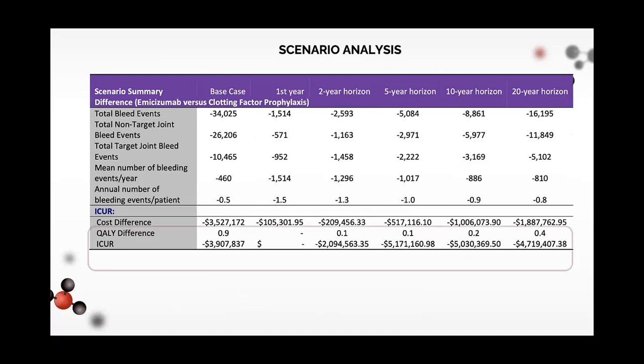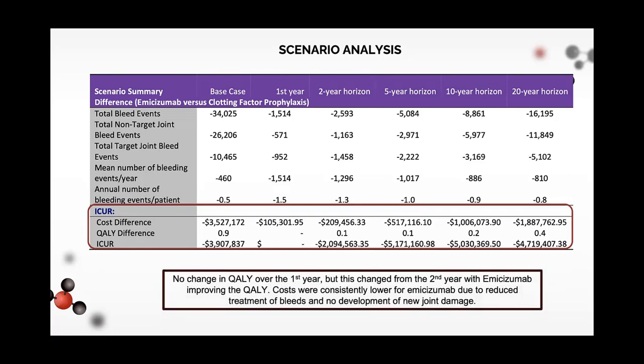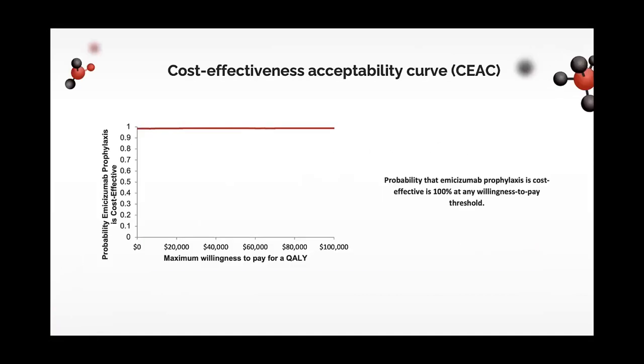This is the result of our scenario analysis. Emicizumab prophylaxis is consistently dominant across the different time horizons examined. In the first year there was no change in QALYs, but from the second year emicizumab improved QALYs. Costs were consistently lower for emicizumab due to reduced treatment of bleeds and no development of new joint damage. In our probabilistic sensitivity analysis, results consistently showed emicizumab prophylaxis was dominant over clotting factor prophylaxis, with a 100% probability of cost-effectiveness at any willingness-to-pay threshold.